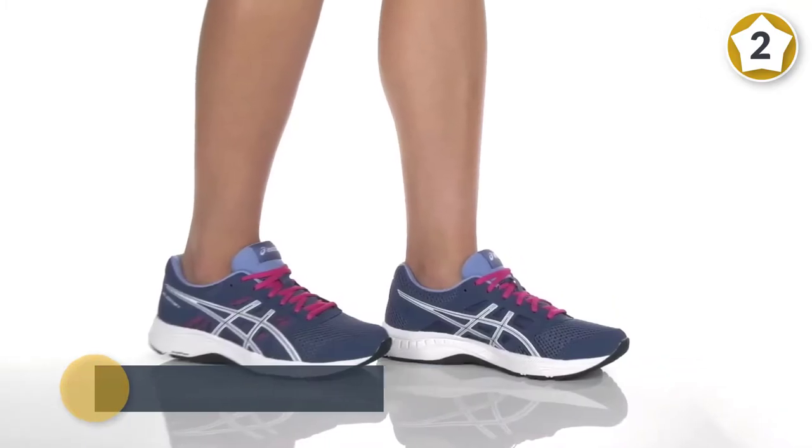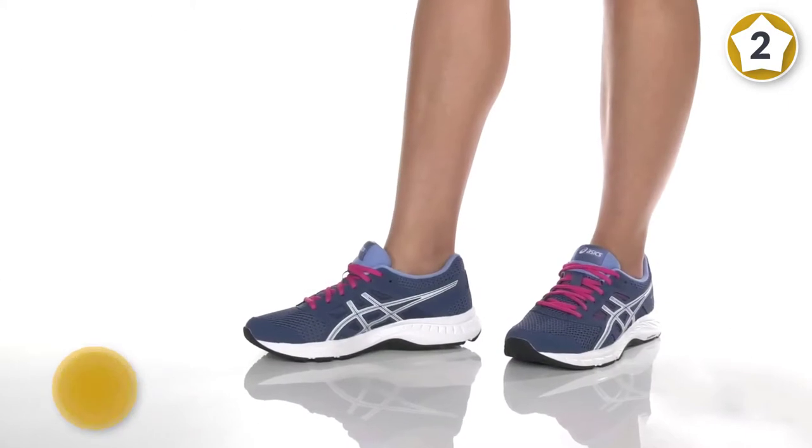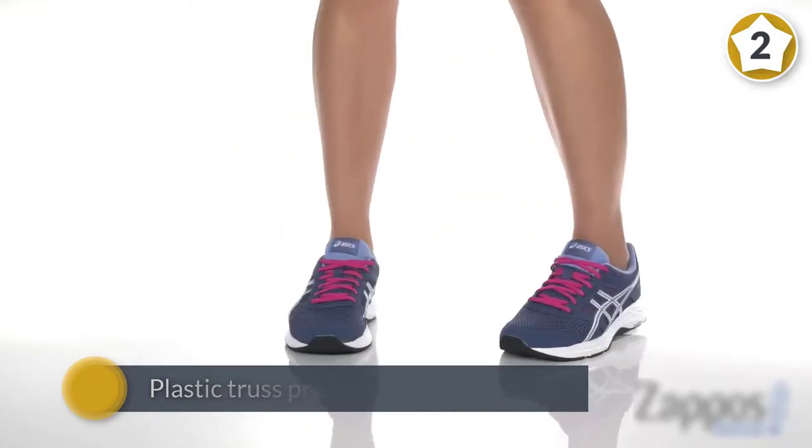The upper uses stitched-on overlays to add support and protection. The fit of the shoe is actually decent — the heel of the shoe is normal, not loose or tight.